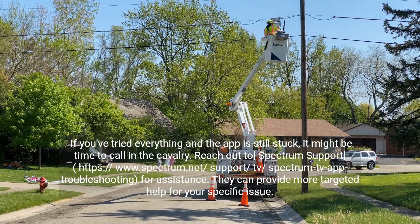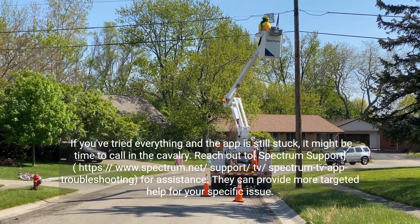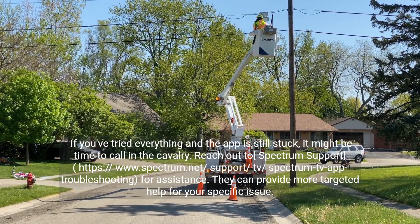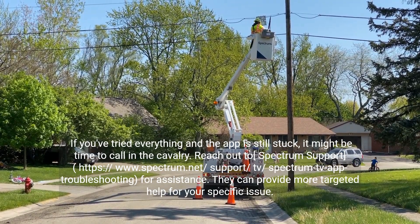If you've tried everything and the app is still stuck, it might be time to call in the cavalry. Reach out to Spectrum support at support.spectrum.net for app troubleshooting assistance. They can provide more targeted help for your specific issue.